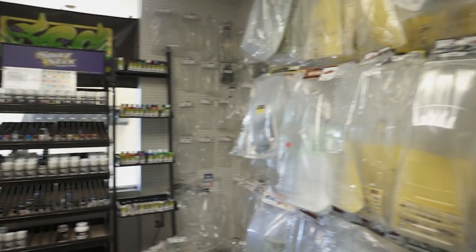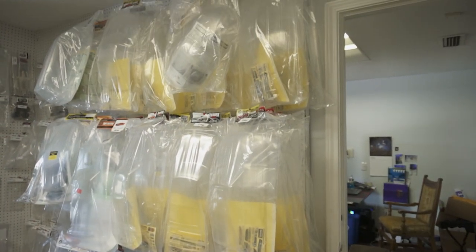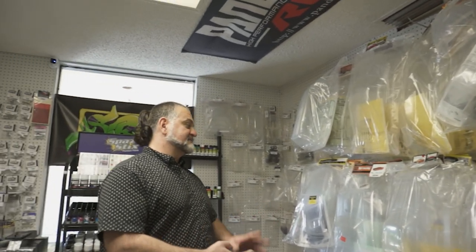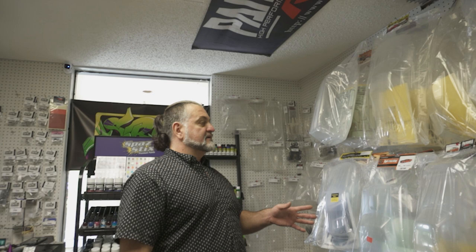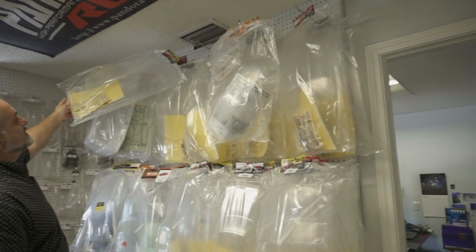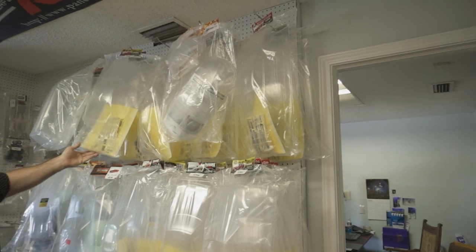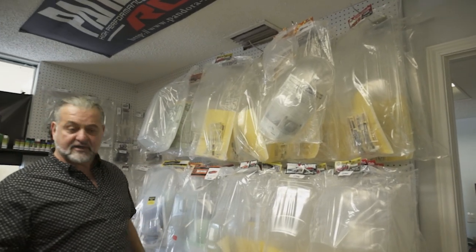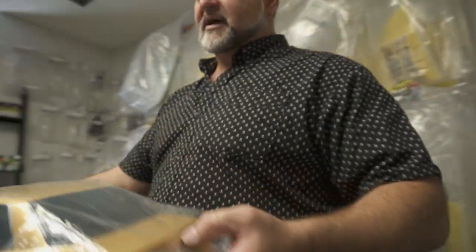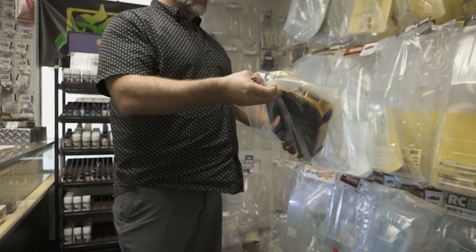Painting the bodies is a whole other aspect of the hobby. There's the driving, the building, and then the painting. You can take any of these clear shells, cut them out, paint them from the inside any color you want. I do paint jobs — if someone comes in and wants to buy a body and have me paint it, I'll paint it for a hundred dollars.